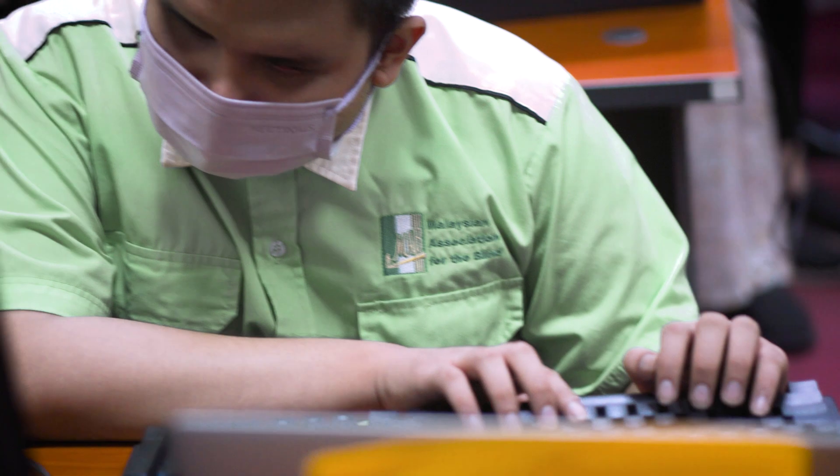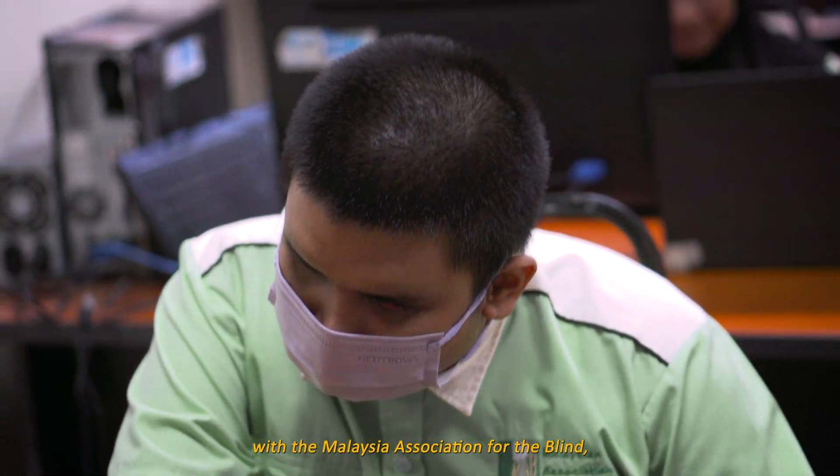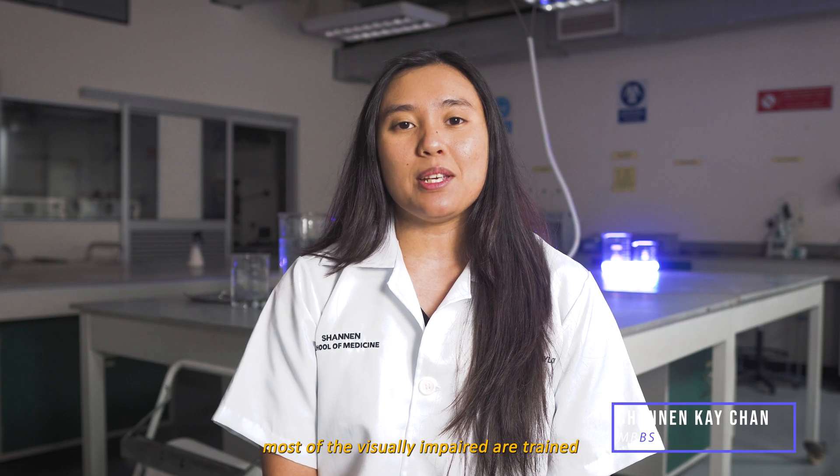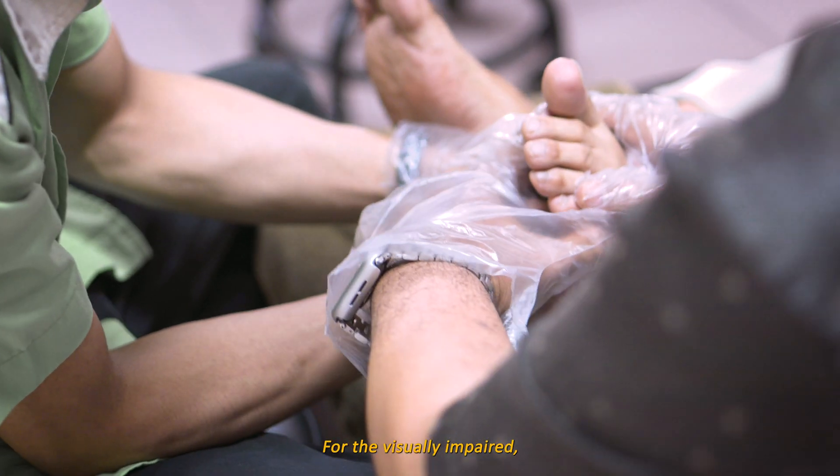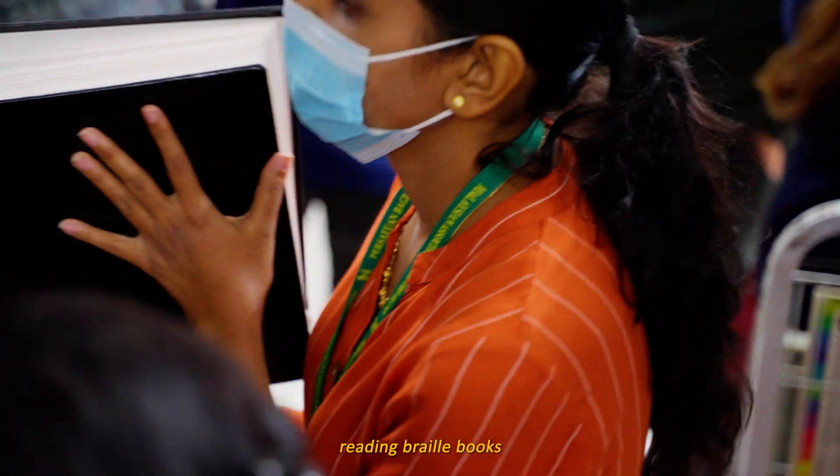Approximately 253 million people are visually impaired. They often receive less attention for their health, education and social well-being. Through an interview with the Malaysian Association for the Blind, most of the visually impaired are trained to be massage therapists as their career option. And for the visually impaired, their access to knowledge is by reading braille books.